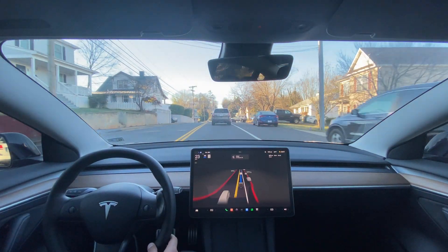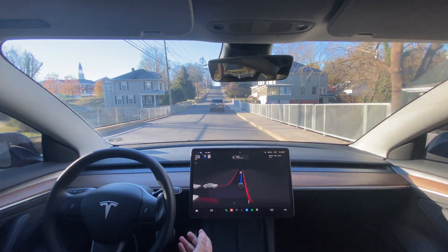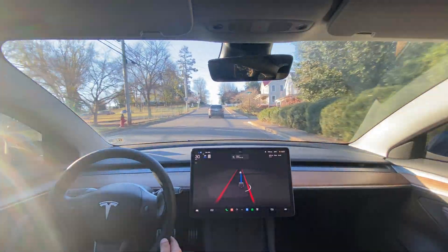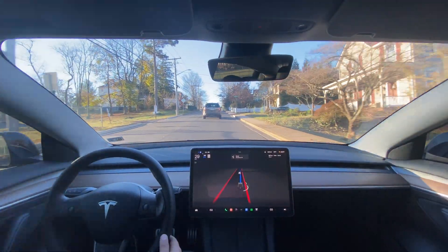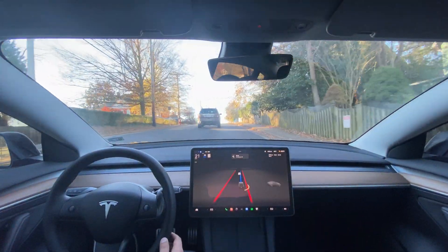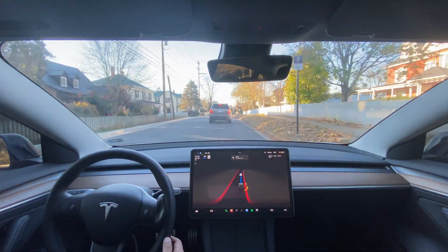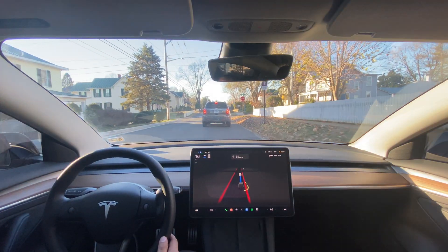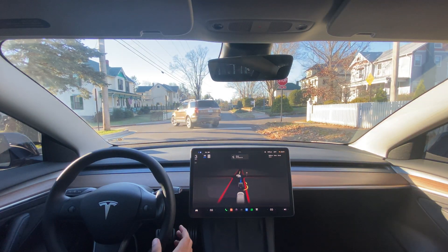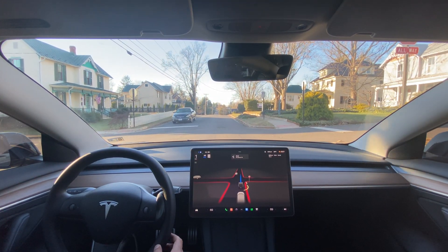I haven't done anything so far — I haven't really pressed the pedal or anything. Actually, I did take over in the roundabout, so I guess one disengagement. But no phantom brakes so far, which is good. I usually hover my foot over the accelerator just to be cautious, because it'll brake sometimes and there's a car right behind me, and we can't have that.